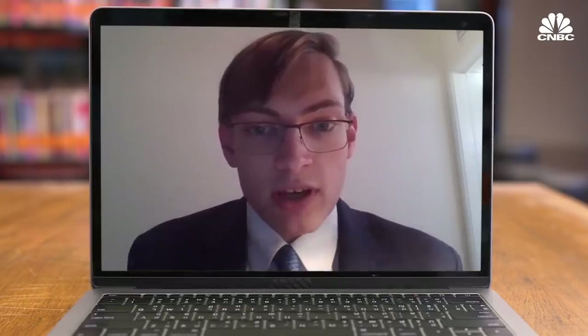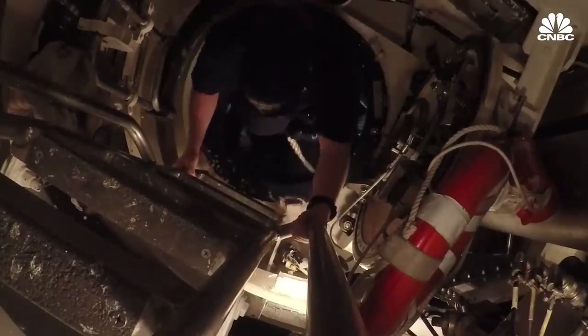The Navy specifically has a very important part of this job. Its ballistic missile submarines carry a substantial portion of the US nuclear warheads. But even these billion-dollar boats have a set lifespan.